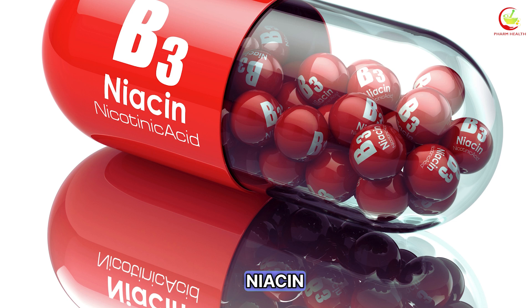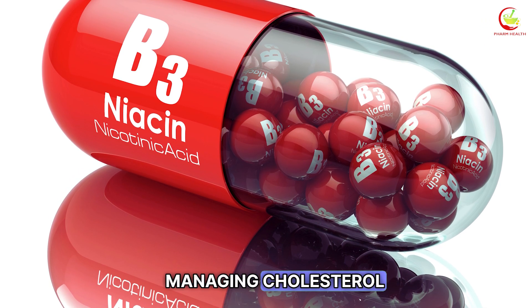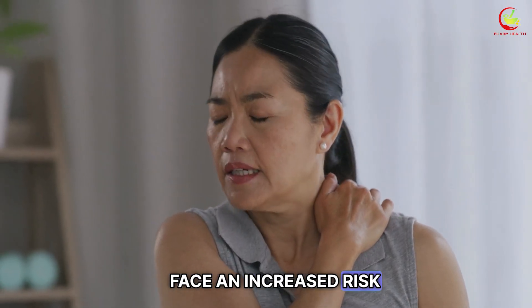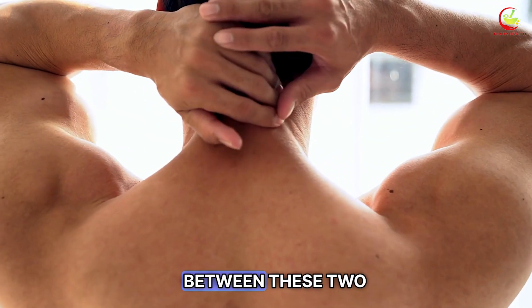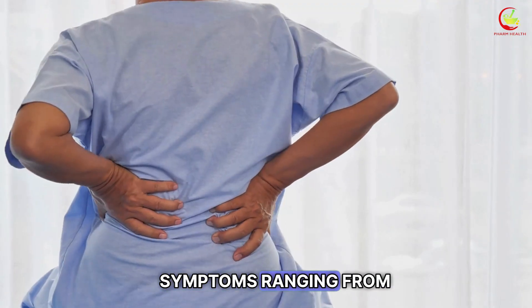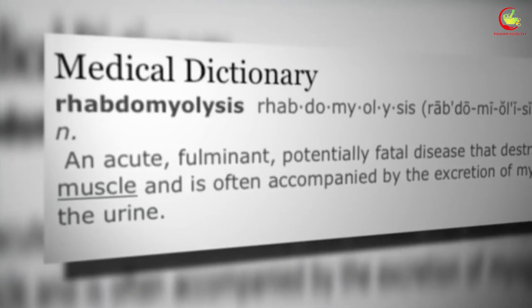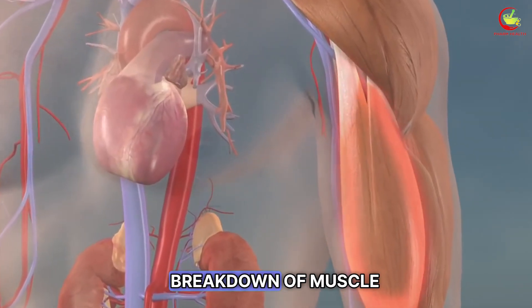Number 3: Niacin. Niacin, also known as vitamin B3, is significant in managing cholesterol, appealing to those striving for a balanced lipid profile like atorvastatin. When niacin is taken in conjunction with atorvastatin, patients may face an increased risk of adverse effects. One of the most concerning interactions is the heightened risk of musculoskeletal problems — symptoms ranging from mild muscle discomfort to severe pain and weakness. This risk can escalate to rhabdomyolysis, a condition characterized by the breakdown of muscle tissue, leading to the release of muscle fiber contents into the bloodstream.